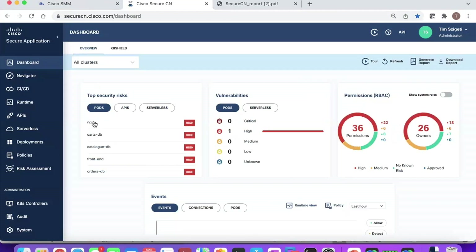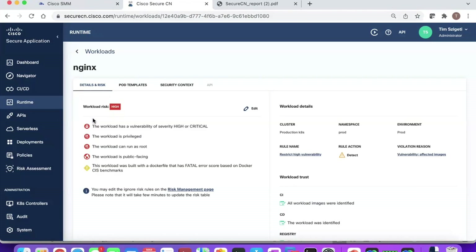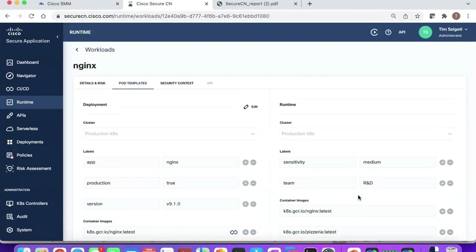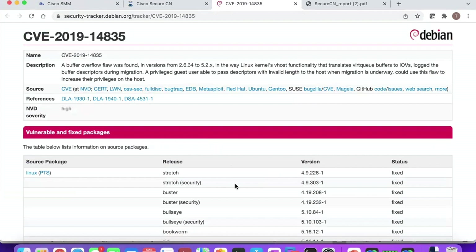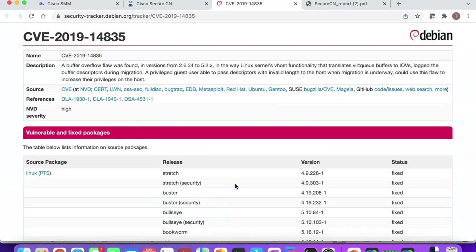Returning to the dashboard, I can see which pods are my riskiest in the cloud-native environment. For example, nginx is flagged as one: it's a public-facing workload, privileges can be escalated, and it could be run as root — we can see all the places in our environment where that applies. I can also look at the CVEs associated with workloads, showing when a given vulnerability was introduced and when it was fixed, ensuring my pipeline has secure images, libraries, and dependencies with all vulnerabilities addressed.